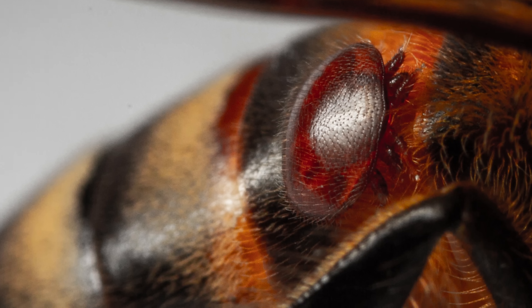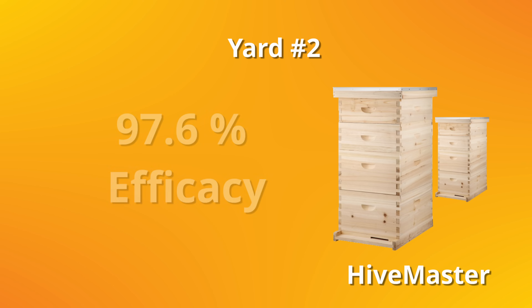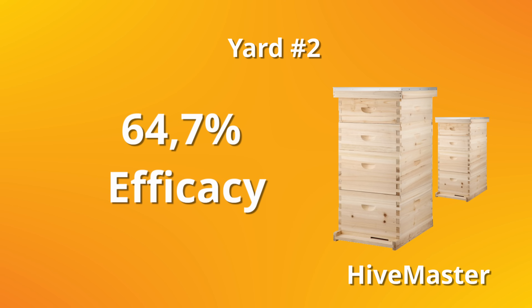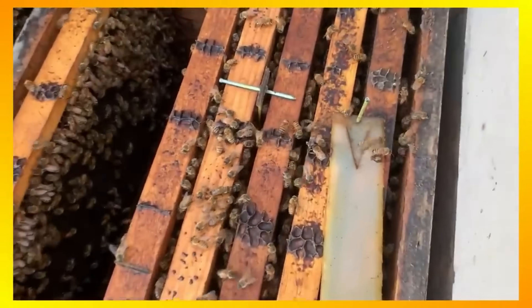What about the second honeybee yard, which had even more varroa than the first one? The device performed even better, with an efficacy of 97.6%, reducing the mite loads from 7.9% to just 0.3%, while the control group using standard amitraz treatment had an efficacy of only 64.7%. If you ask me, I believe the results might be realistic. I truly think the way amitraz is used with a device with gas pulses might be much more powerful than the strips to kill mites.